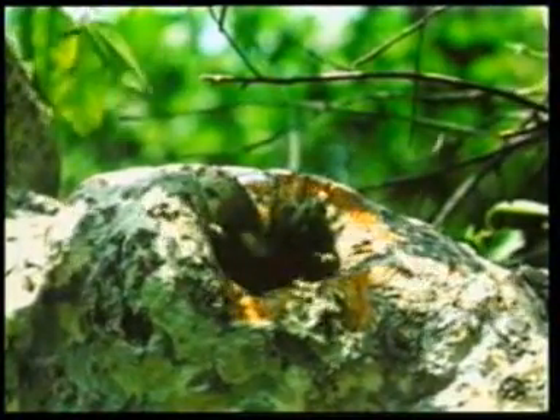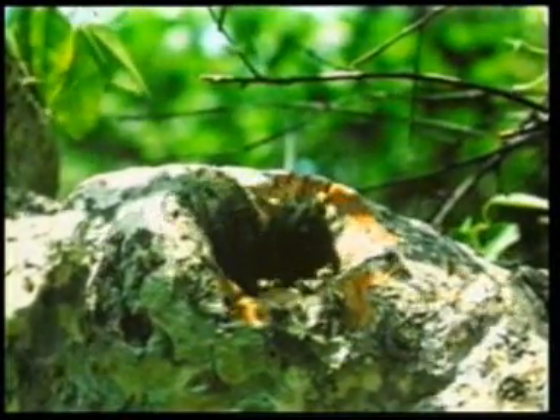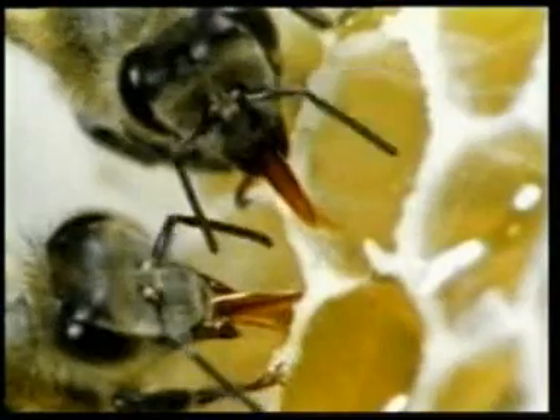One of the most interesting creatures in nature is the honeybee, which offers us a perfect feast with the honey it produces. Honeybees live in colonies in hives they construct with great care. Inside each hive there are thousands of small hexagonal combs made to store the honey. In order to fill these combs with honey, the bees have to collect nectar from flowers.